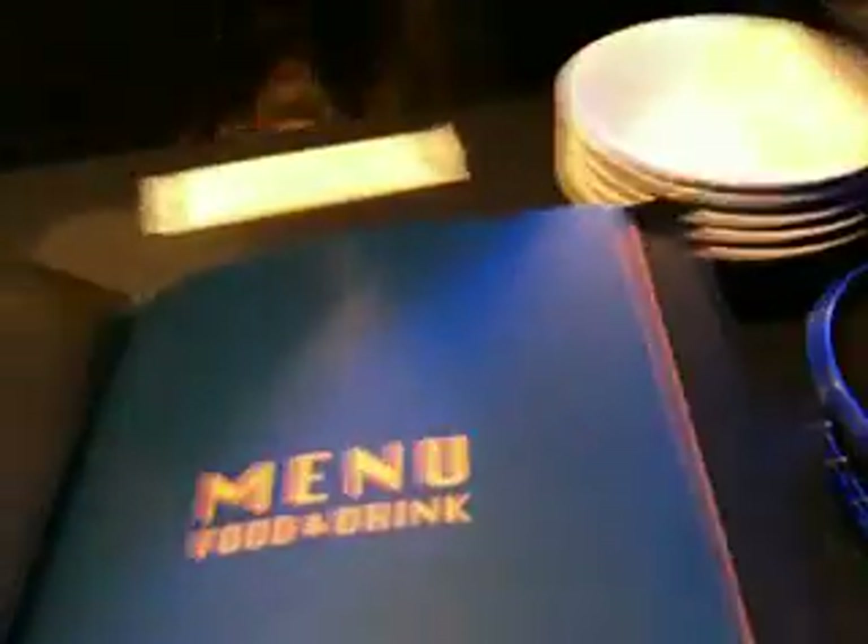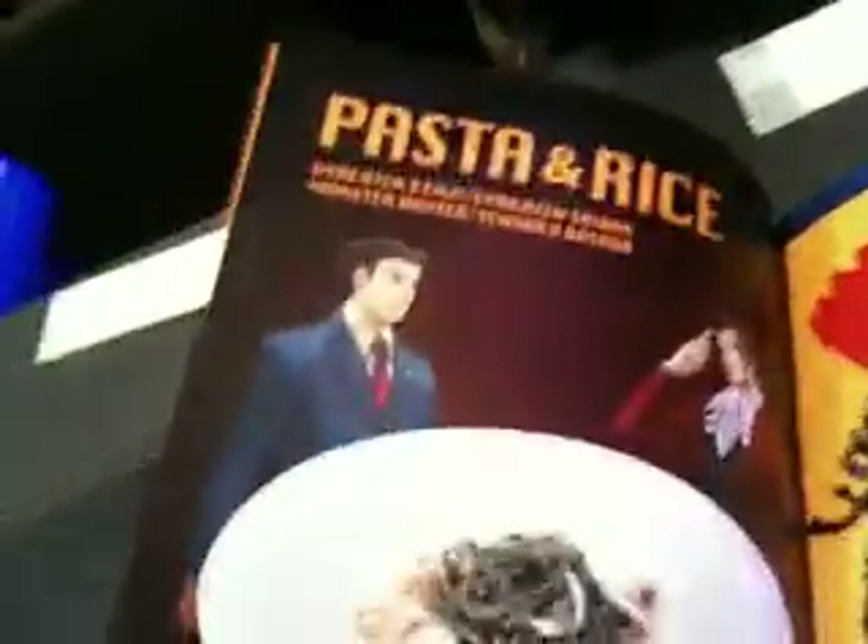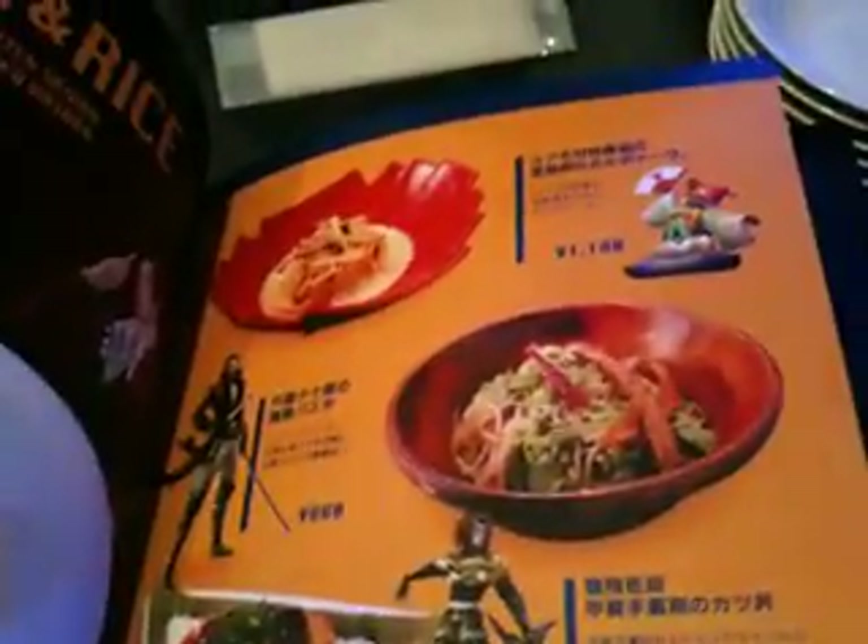All the food on the menu is themed by game, so as you go through the pages you'll see — that's a Basara dish on the left, and that salad is like a Biohazard — Resident Evil — salad. And you can see there's Monster Hunter meat and Zombie meat. Some Phoenix Wright pasta too. The names are all named after the games, which is kind of cool.